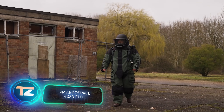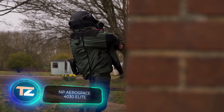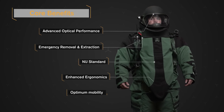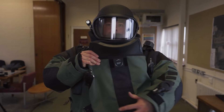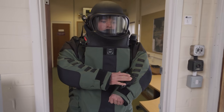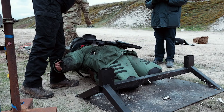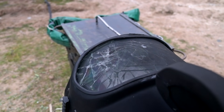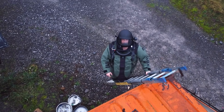The 40-30 Elite goes beyond being just a bomb suit — it's a scalable system tailored to each user. Communication and cooling systems can be seamlessly integrated, and the user can independently remove certain armored elements, which is especially beneficial in tight spaces. Offering protection against flame, shrapnel, overpressure, and shockwave recoil, the suit includes built-in spinal protection. In case of emergencies, the user can exit the suit in just 30 seconds.